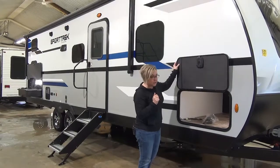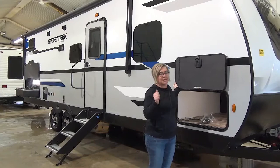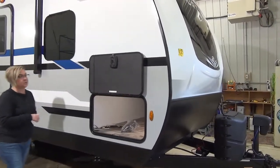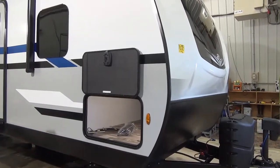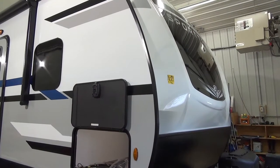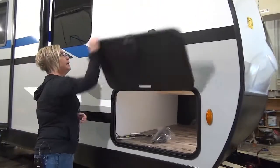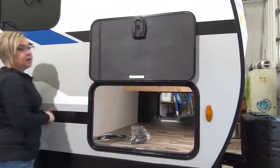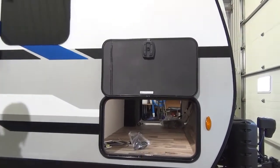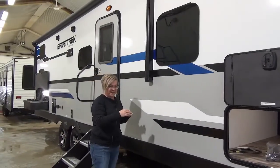We've got the climate package on this one — so heated and closed underbelly. Lots of bells and whistles and we'll go through some of those right now. At the front, the molded cap has changed this year for 2021. You get the window — it's a beautiful automotive windshield as well as a stone guard, quite beautiful coming down the highway. At the front here we've got the magnetic hold box on your compartment door and a pass-through storage. There's motion-sensor lighting in there.